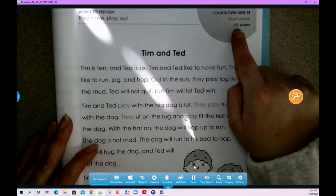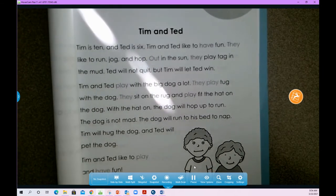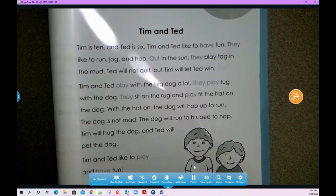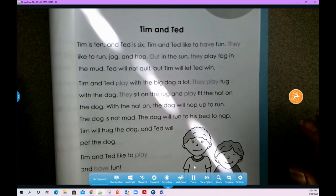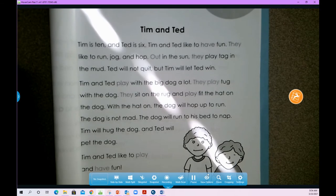Alright guys, so in this whole thing there are 115 words. What you're going to do right now is similar to what we did last week. I'm going to set the timer for one minute, and I want you to read for one minute. You're going to start right here and you're going to see how many words you can read in one minute.